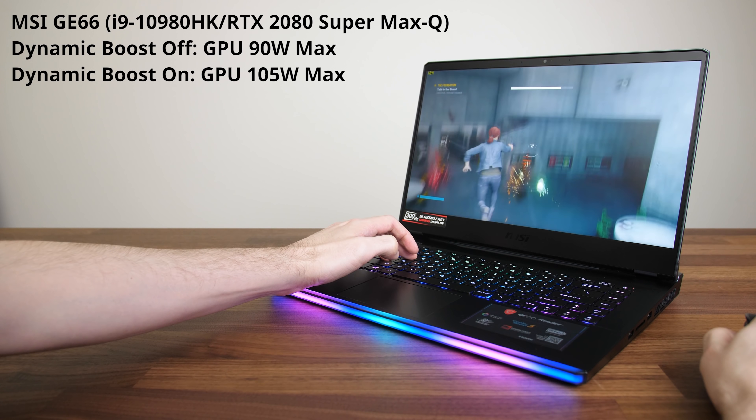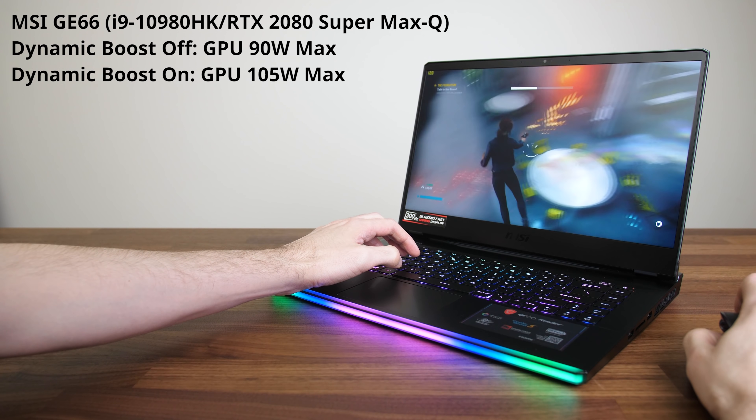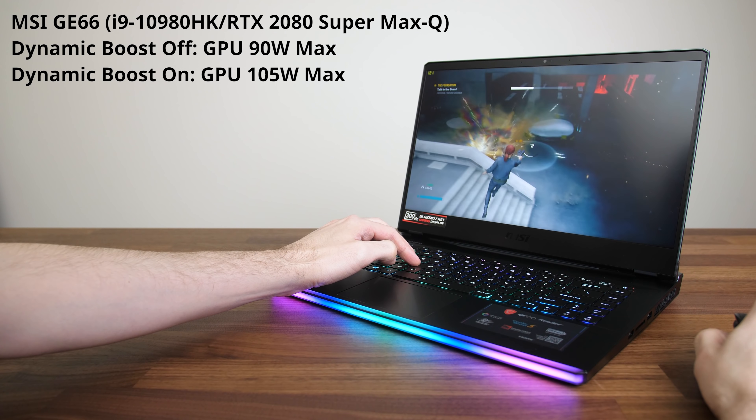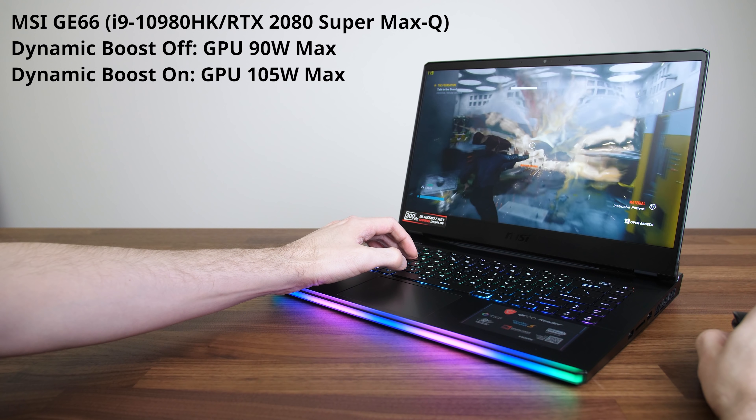New gaming laptops with Nvidia graphics are now able to perform better thanks to a new feature called Max-Q Dynamic Boost. I've compared 18 games at all setting levels with it enabled and disabled to see if it actually makes a difference, but first let's explain what dynamic boost is and how it works.